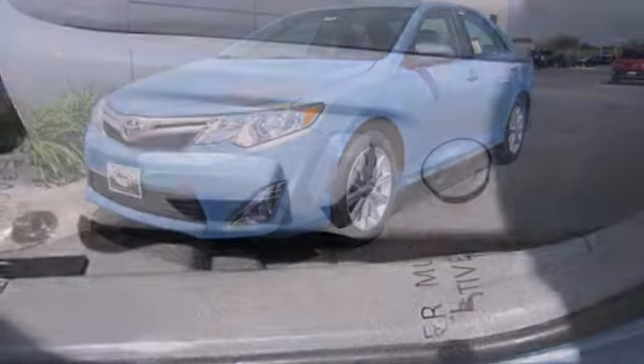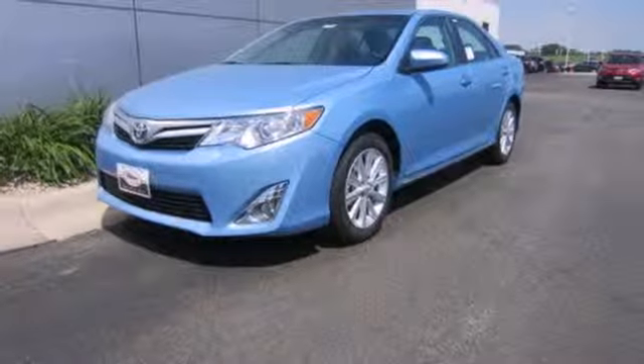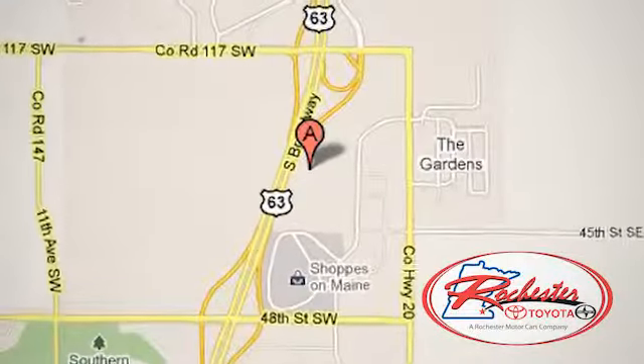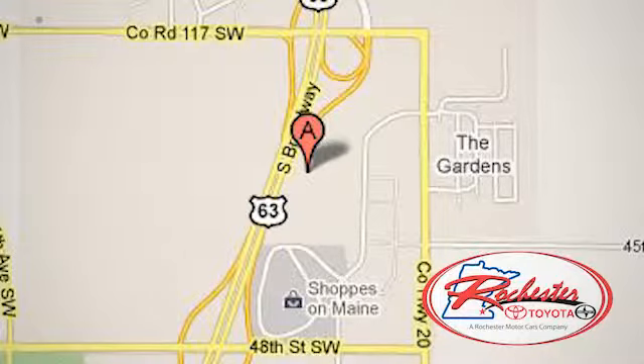This Camry is waiting for you. Don't keep it waiting — come see it today. Experience the difference at Rochester Toyota Scion. We're conveniently located between 40th Street and 48th Street, Southeast on Highway 63 South in Rochester, Minnesota.